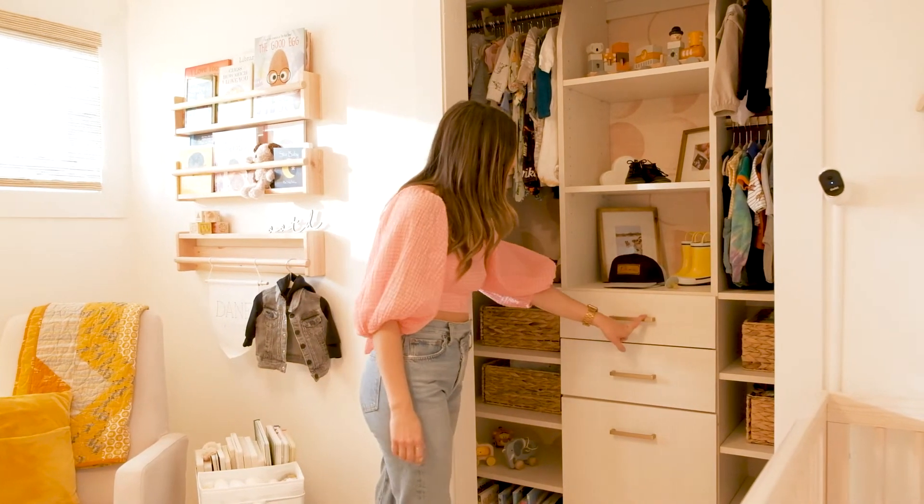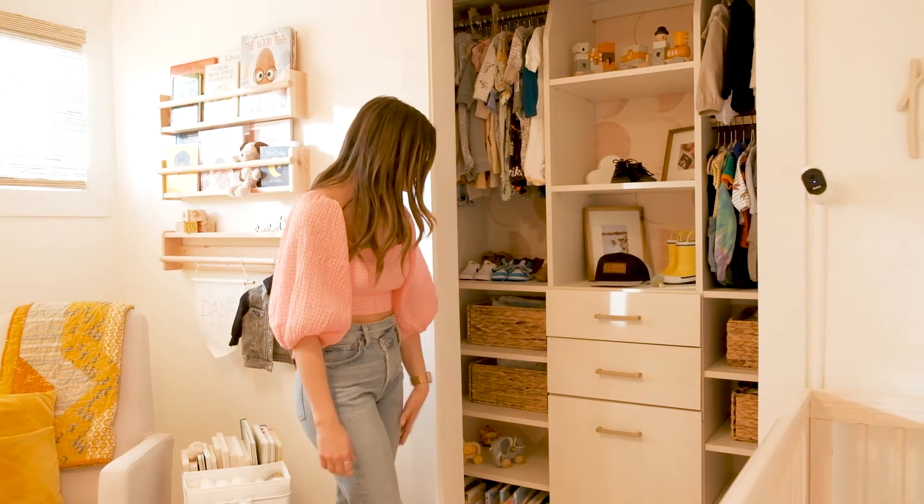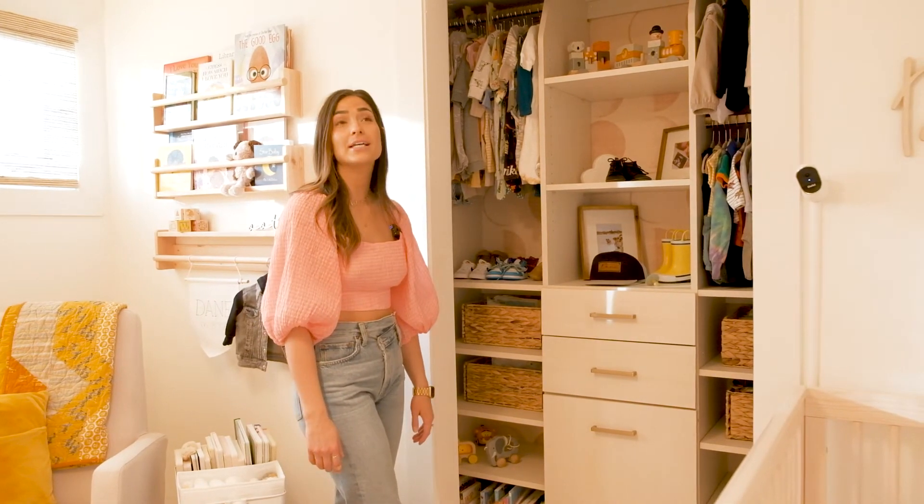We have the brass feature — the brass poles for the drawers — and these baskets I just put in here, they are from Superstore.